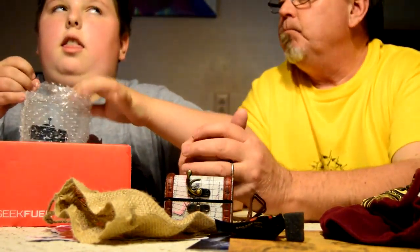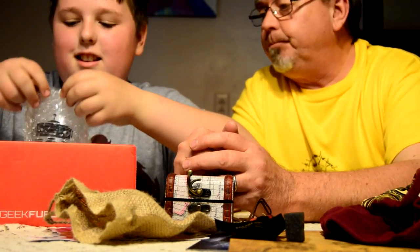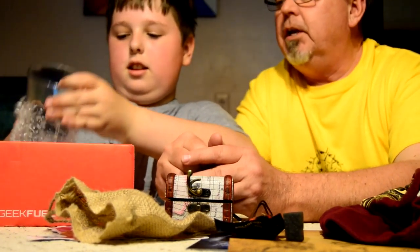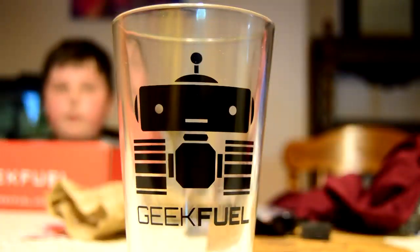A glass — this one likes bubble wrap. Can you take the glass out and play with the bubble wrap later? It's a little Geek Fuel glass, a little beverage glass. Yeah, I could use a beer.